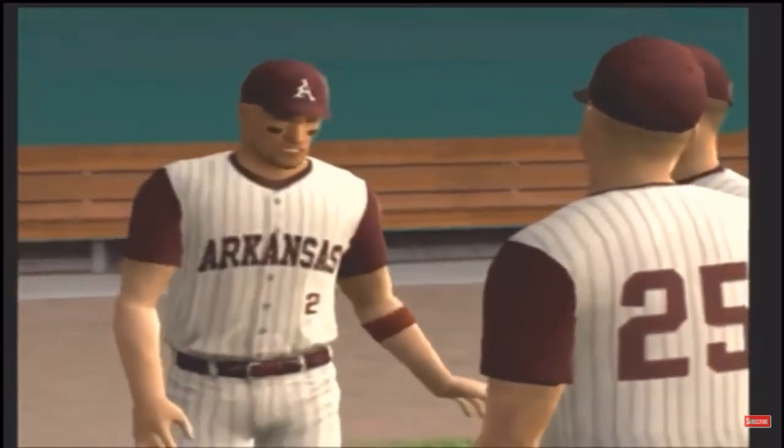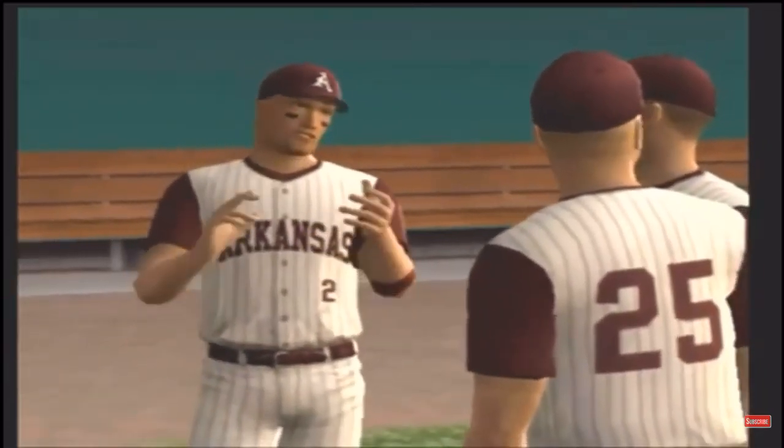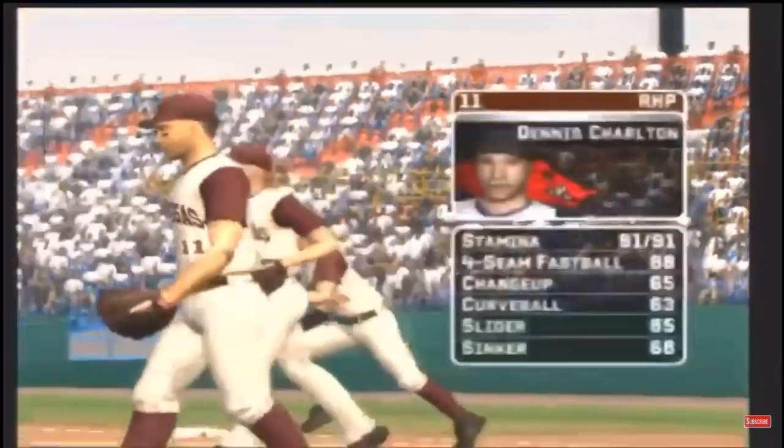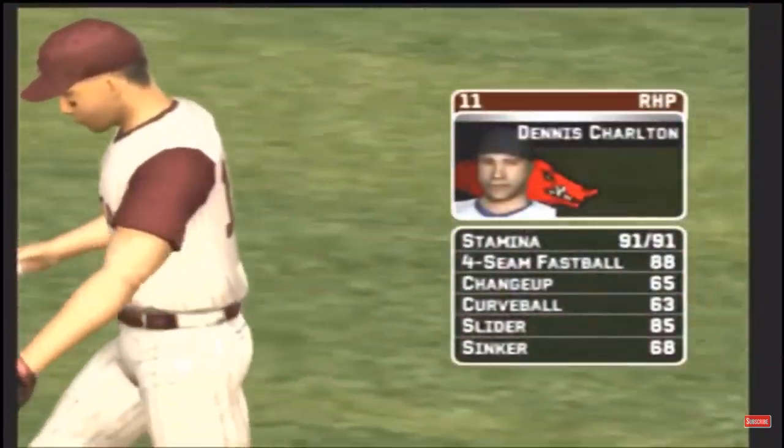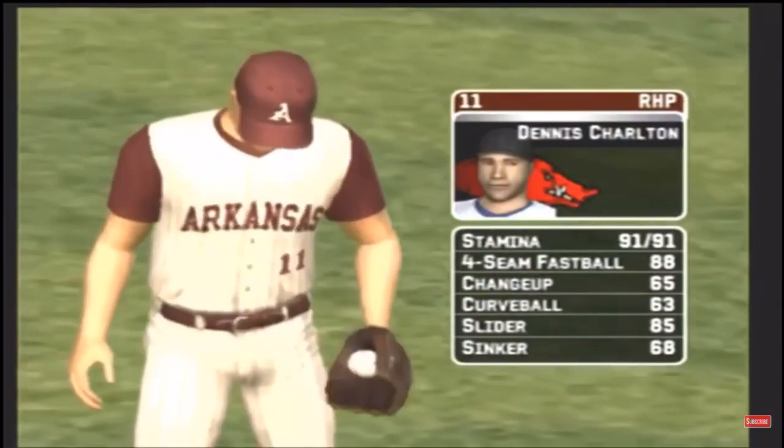Kyle Peterson, hello everybody, it's a great day for baseball. The senior is starting today. He has a four-seamer, a change, a curve, a slide piece, and a sinking fastball.